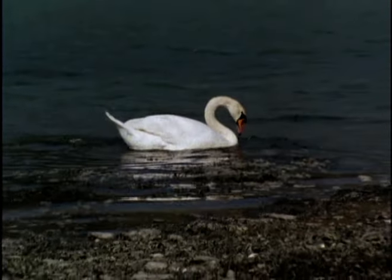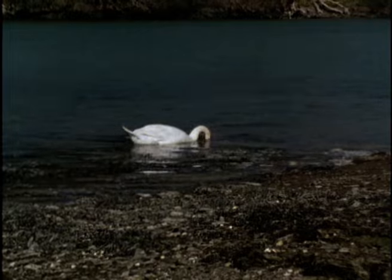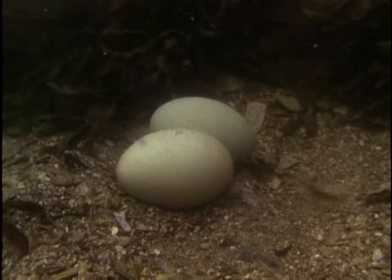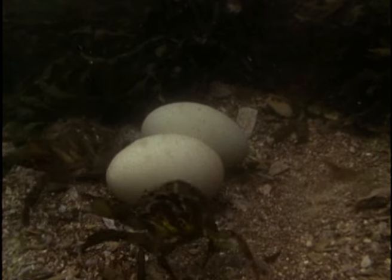At high tide, the eggs lie beneath several feet of water. They are now part of an alien world where they're an object of curiosity to some of the local inhabitants. But there's little chance of the shore crabs finding a meal here.